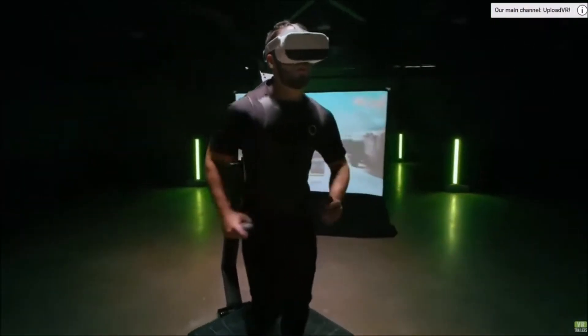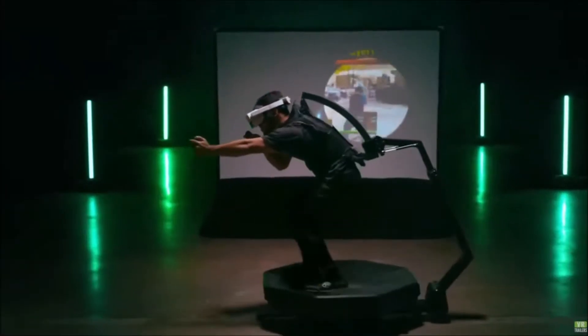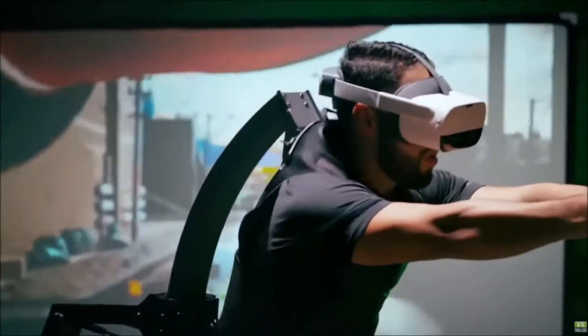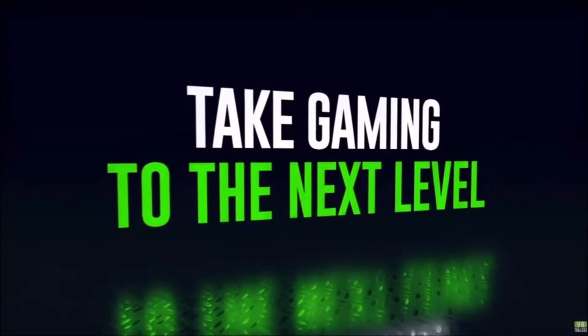Omni-directional treadmills — these are the next big step in virtual reality. Now you might have seen a device called the Catwalk, and the Catwalk is a quite cool and brilliant invention that allows you to move in any direction indefinitely, which is quite amazing.